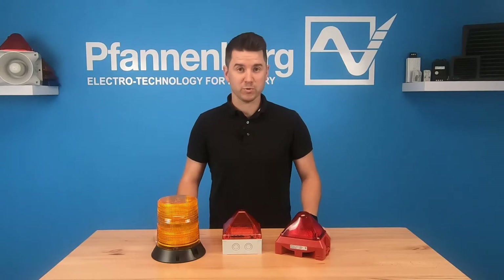Hello everyone, my name is Jake. I'm your Fandenberg Signaling Specialist. Today we're going to talk about the ins and outs of our visual signaling product line.